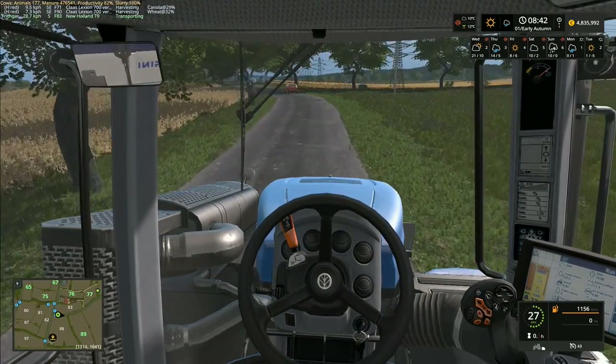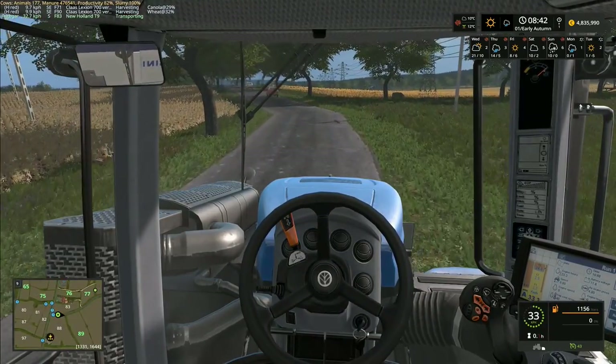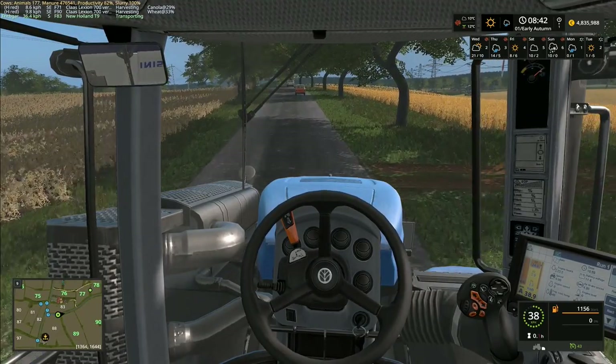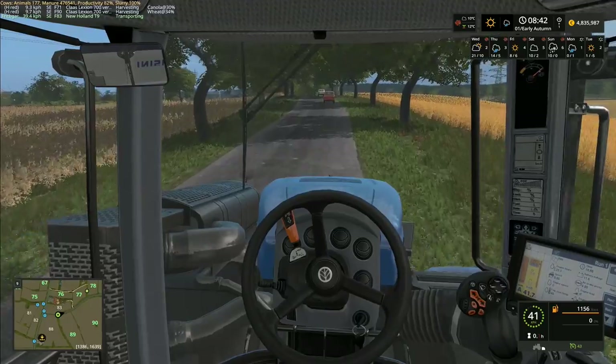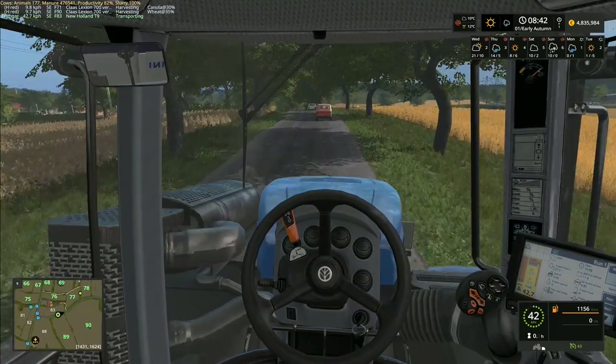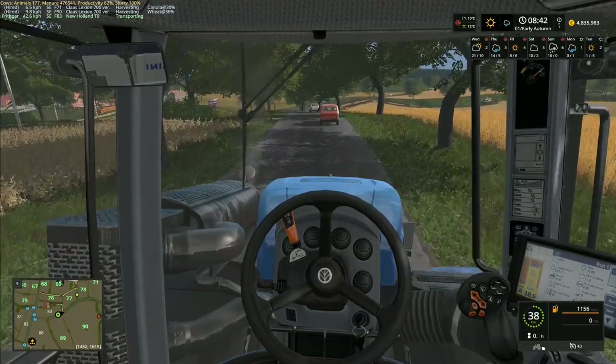Anyway, FS19 — what do you think is likely to be in it and what would you want to be in it? Those are two entirely different things. I want a deformable terrain to be in the new game so that you can dig anywhere and place the stuff that you dig up anywhere else on the map.